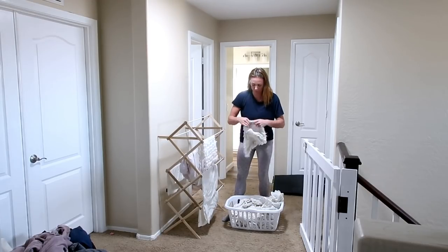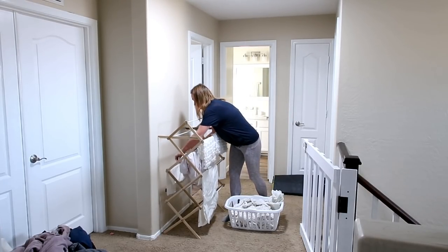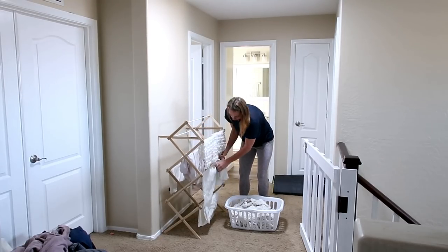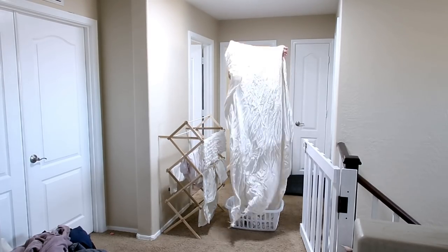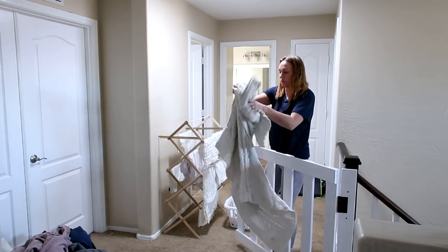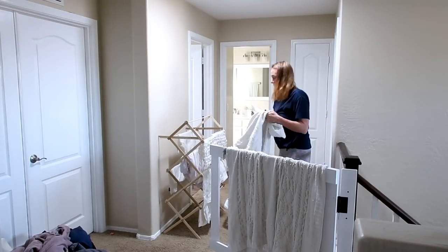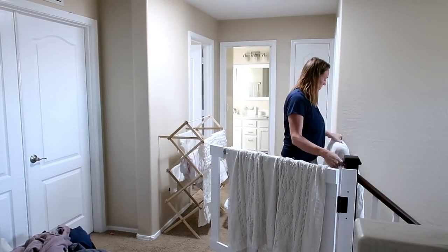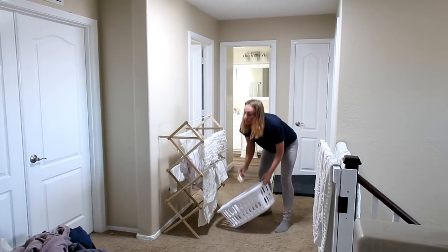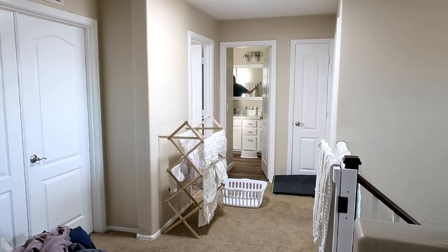I use this drying rack for my yoga pants, sports bras, athletic wear — anything I don't want to go in the dryer. It's so easy to just pop it up and throw everything on there, then put the rack away when I am done. We typically do not put large items like blankets straight into the dryer. We normally throw them over the stair rail or the gate here and let them air dry for a while, then just toss that stuff in the dryer to air fluff at the end so it doesn't need to be running in the dryer for quite so long.